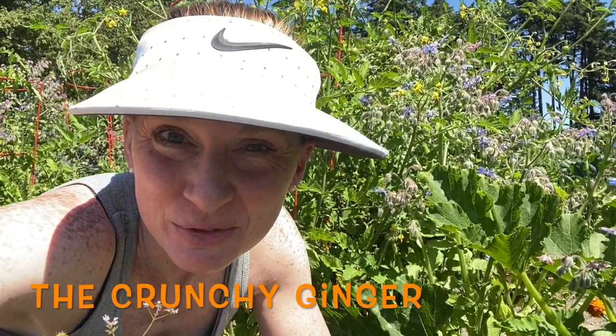Hey everybody, it's Elise and this is the Crunchy Ginger. Welcome to my YouTube channel. Every week I share a tip, a trick, a DIY to help you live a little greener and save a little money.